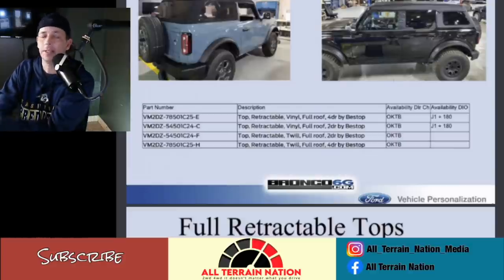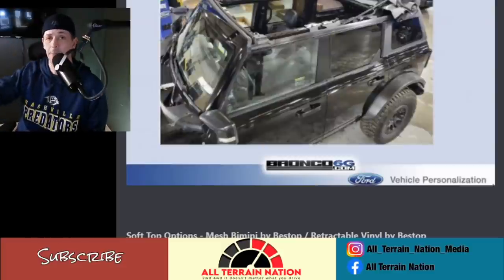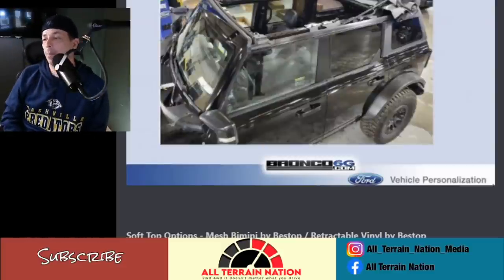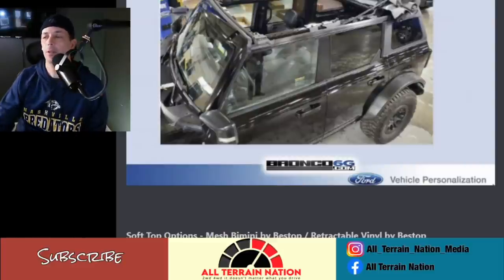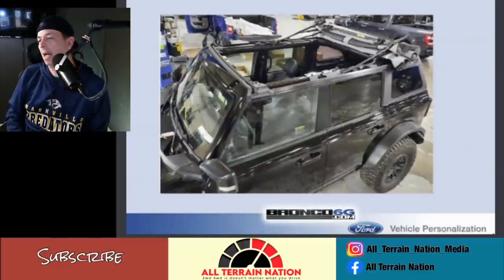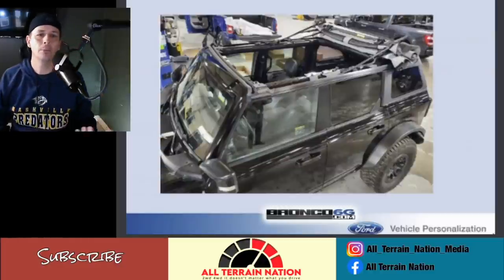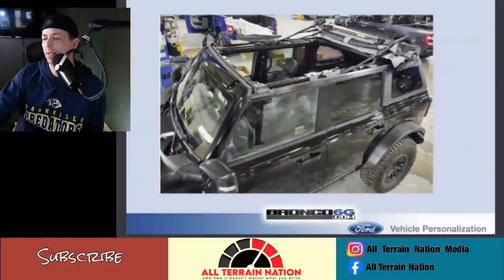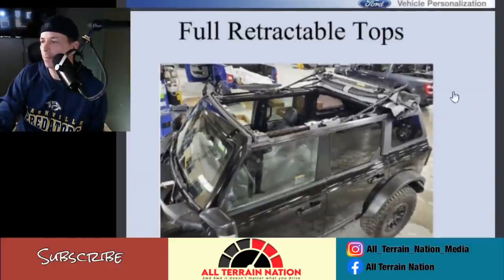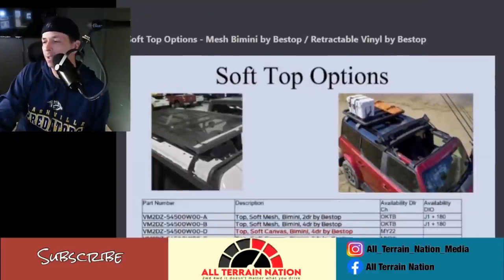The full retractable top is pretty popular in the Jeep community. A lot of people don't want to deal with hard tops — constantly pulling panels, storing them, and all that. This is a nice option if you want that convertible feel. I'm not a soft top person though; I've had soft top Jeeps and they tend to wear, especially with regular use, and these tops aren't exactly cheap. But I think it's a nice accessory.